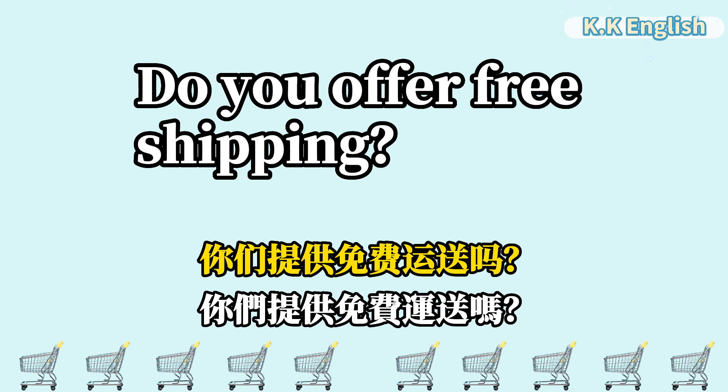Do you offer free shipping? 你们提供免费运送吗? Do you offer free shipping?